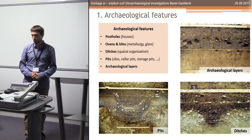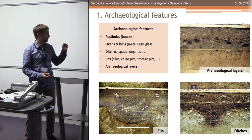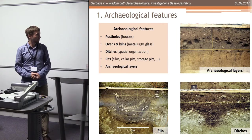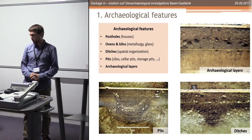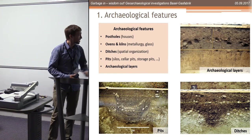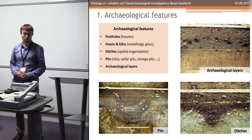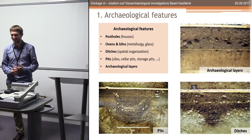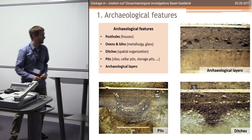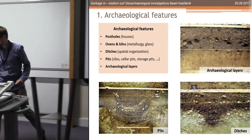We have all features we can imagine in a late Iron Age settlement in Switzerland: lots of pits, ditches, kilns, ovens, post holes, and of course those brownish layers which all look the same - the archaeological layers. I'm a little jealous about the preservation of other settlements, but I'm trying to do my best.